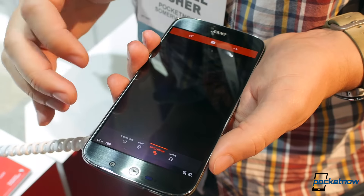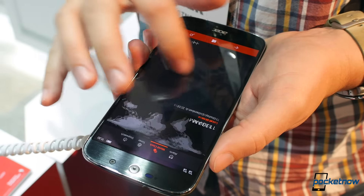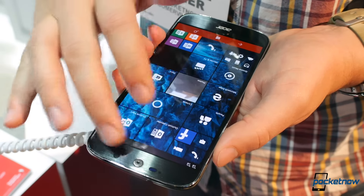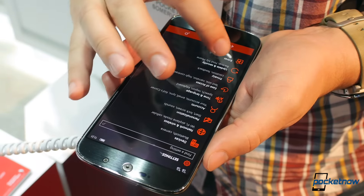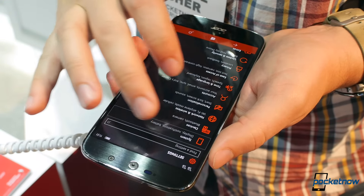Factor in a 21 megapixel camera, LTE Category 6, and an absolutely gorgeous 5.5-inch Super AMOLED display at full HD, and it's tough not to get excited about this phone if you're a fan of Windows 10 Mobile.